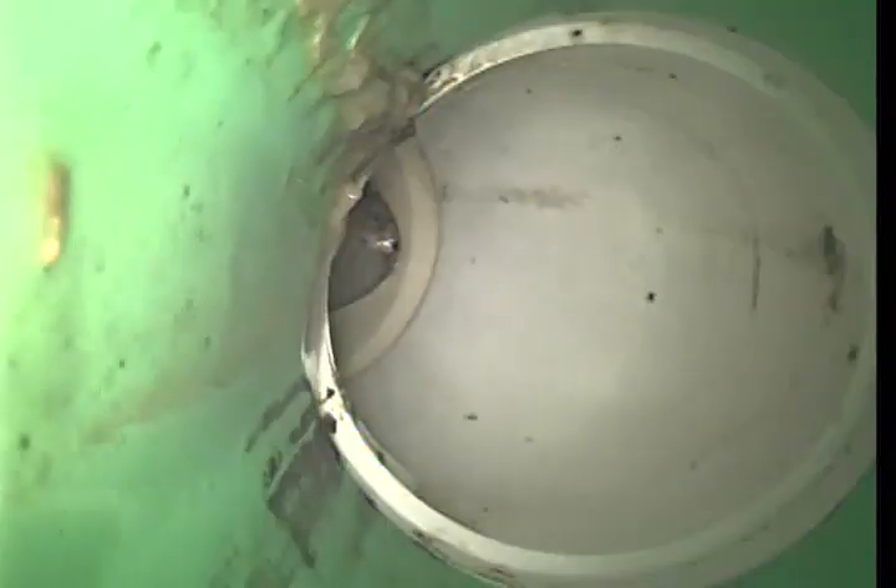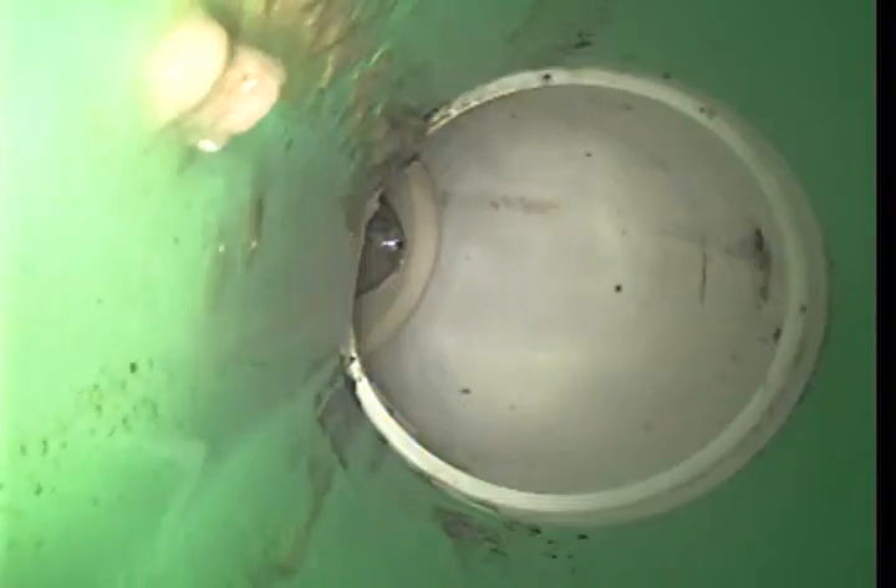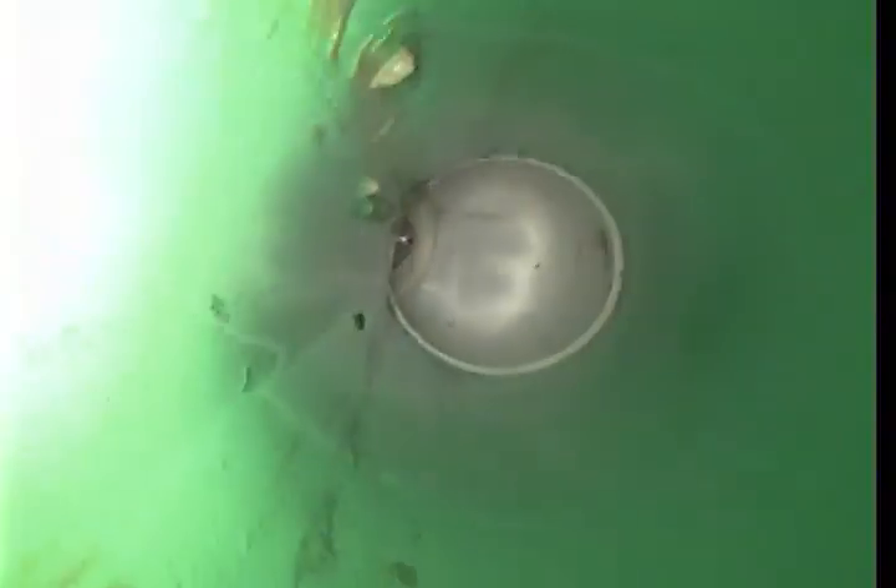We were called out for a mainline backup. The mainline was actively holding water when we got here. We proceeded with the jetter. This is PVC pipe, about 90 feet out, and all of this was actively holding water when we showed up. We were able to jet the line and get it nice and clear.